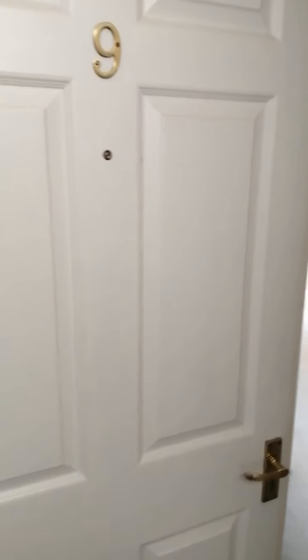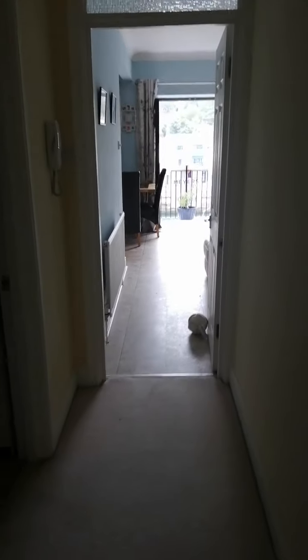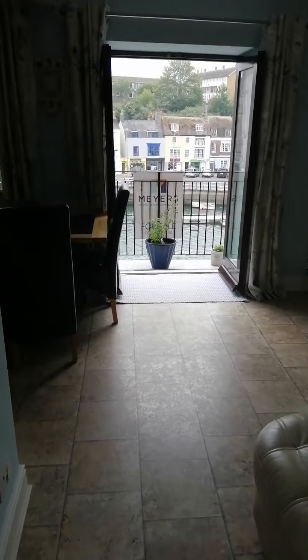We've come through now the entrance to number nine. We've got an entrance vestibule there with coat hanging space, into the hallway which runs through the length of the apartment.